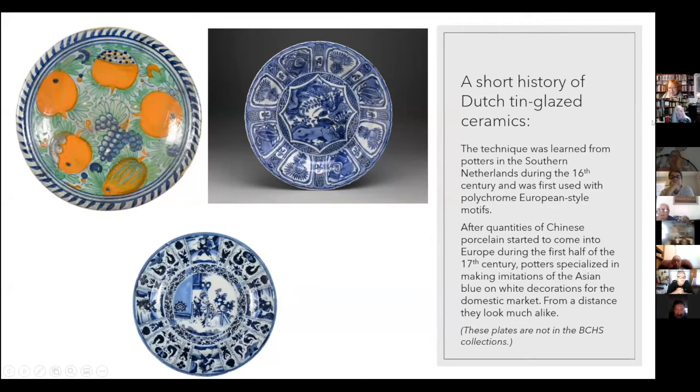Where did tin glaze come from? The art of glazing with tin was developed in Iran, traveled over to Italy, from Italy to the southern Netherlands, and from there to the northern Netherlands. This is what Dutch potters were making in the 15th and 16th centuries — very European designs, like pomegranates.